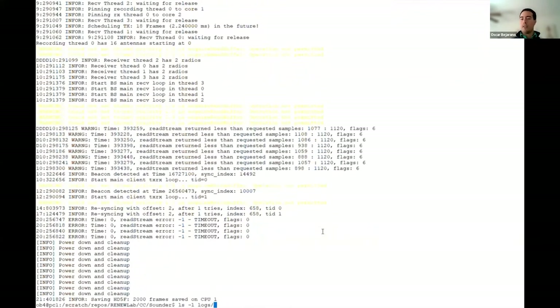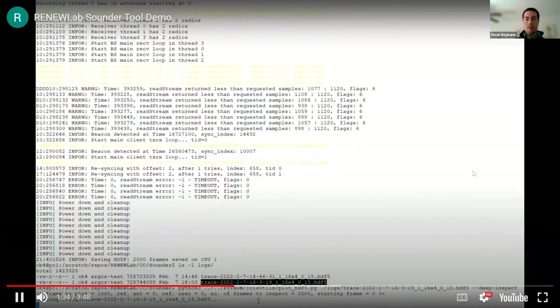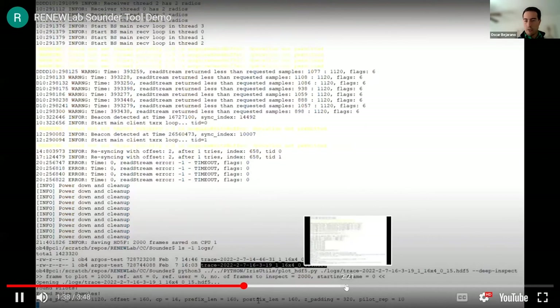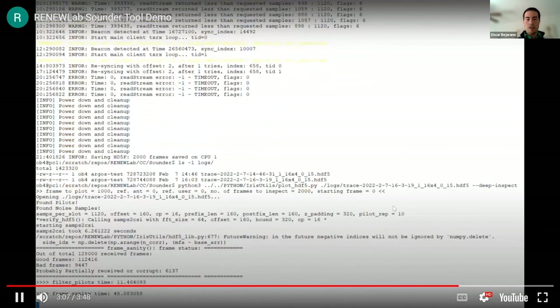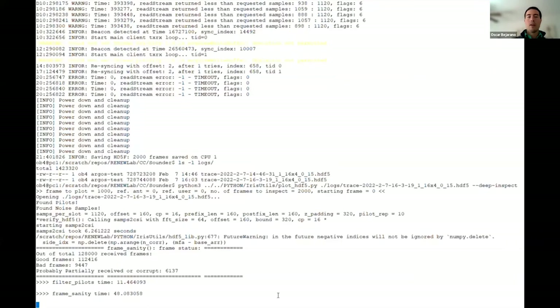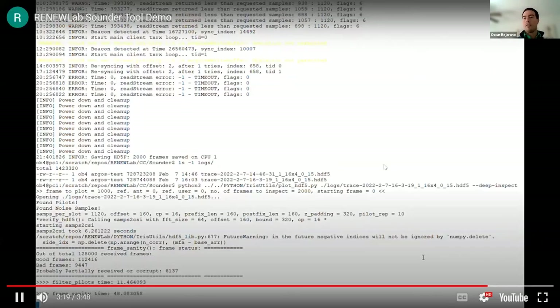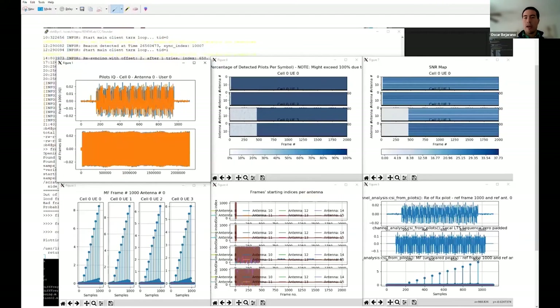This generates a log file in HDF5 format. We then take this file and post-process it using one of our Python scripts. It outputs the number of good frames received, and our processing determines the number of bad frames, good frames, or partially good or corrupt frames. The next step generates plots — there are many metrics we look at, and users are able to modify the scripts to extract whatever information they need.